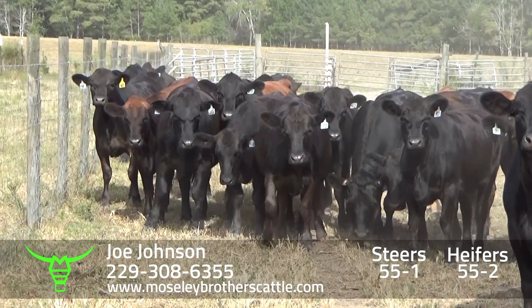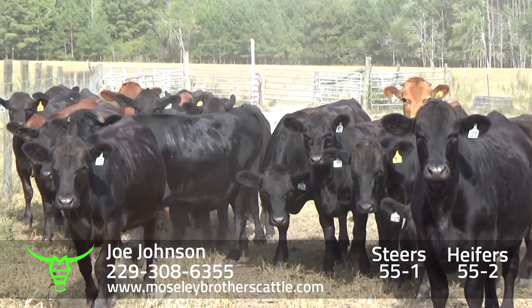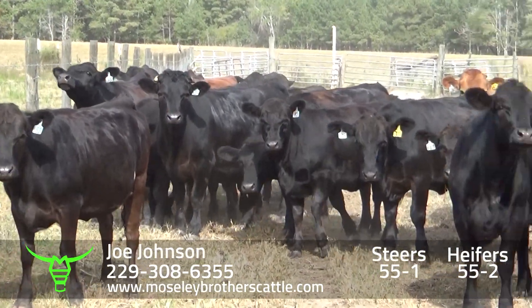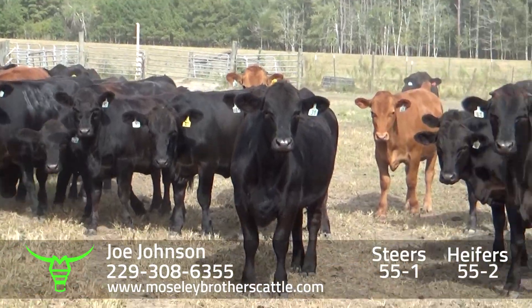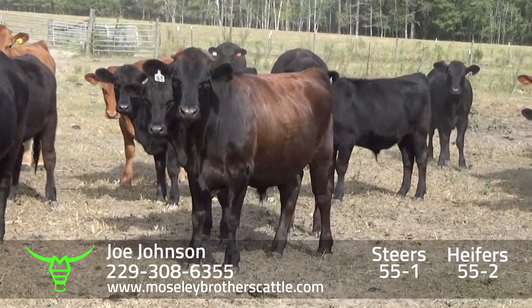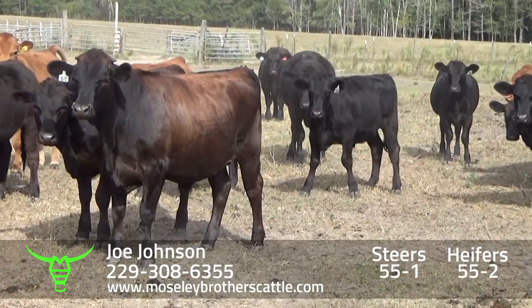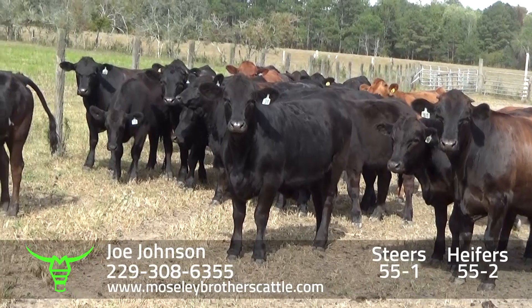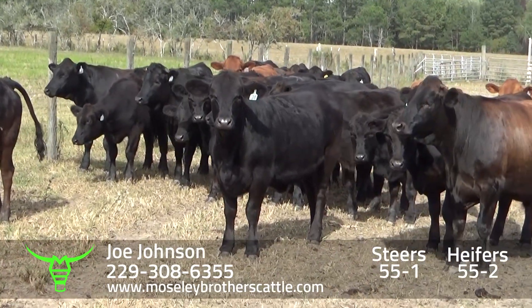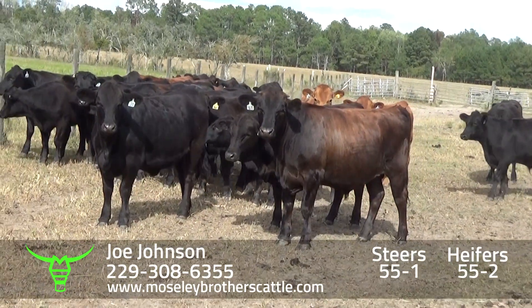Florala, Alabama. Lot number 55-1 will be steers at around 900 pounds, and 55-2 will be the heifers at around 850. These cattle are all out of Galvy bulls. They were weaned back in July and have plenty of days on them.